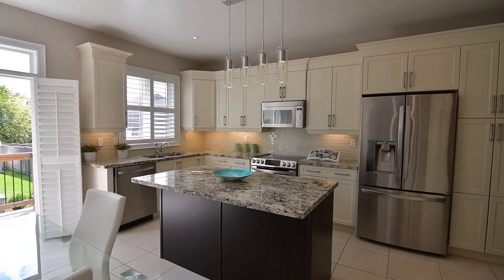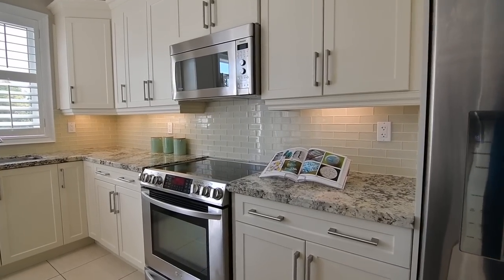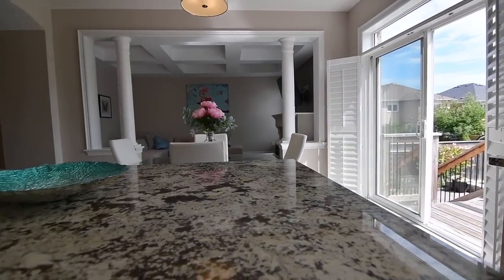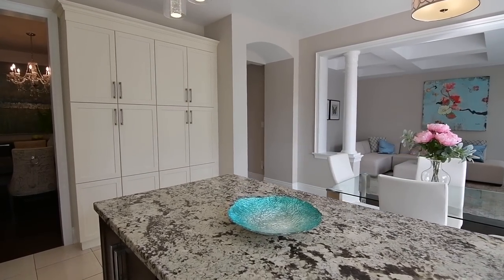Beautiful and functional, the kitchen showcases a centre island with seating, stainless steel appliances, granite counters with a glass tiled backsplash, as well as cabinetry with molded uppers, valance lighting and exceptional pantry space. And there is direct access to the dining area for entertaining convenience.